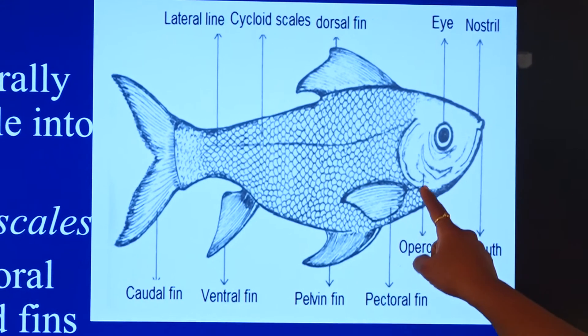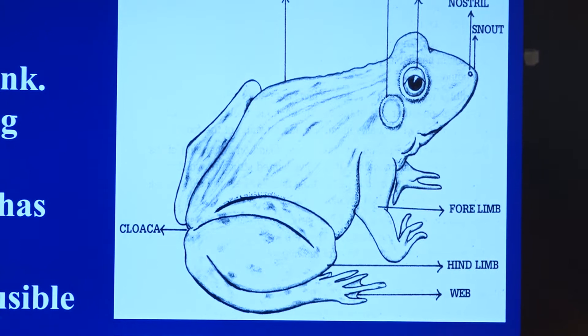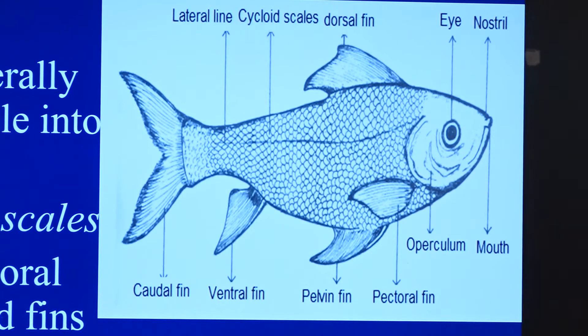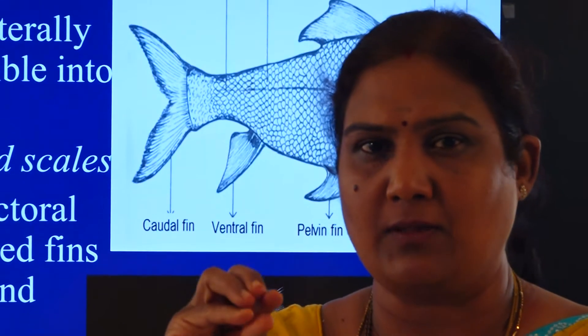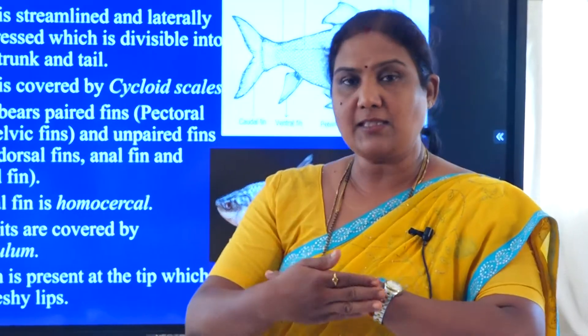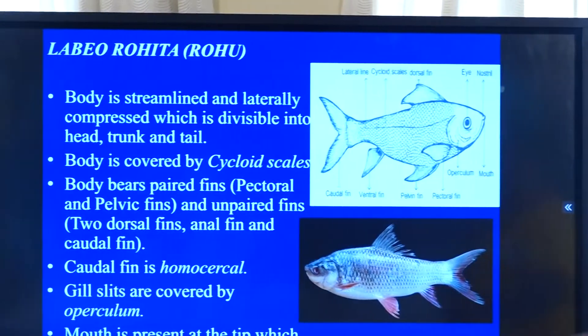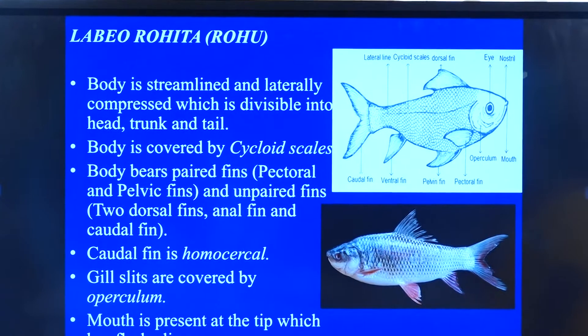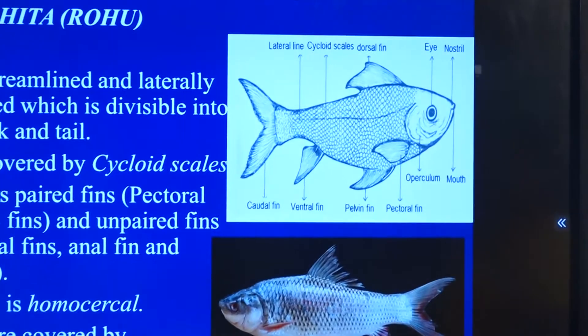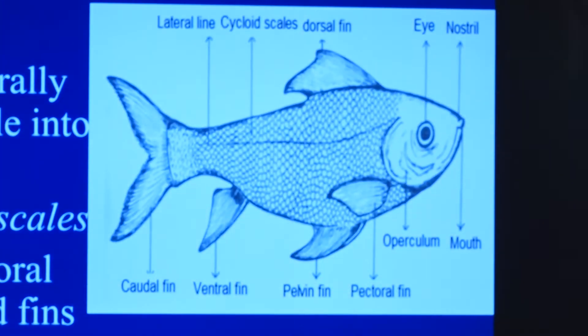There is a structure called operculum just behind the eye that closes the gill slits. If you have observed a bony fish in an aquarium, it keeps opening its terminal mouth. Just behind the eyes, the operculum keeps moving - it is a plate-like structure enclosing the gill slits. Paired fins include pectoral and pelvic. Unpaired fins are the dorsal and ventral fin. The caudal fin here is homocercal.